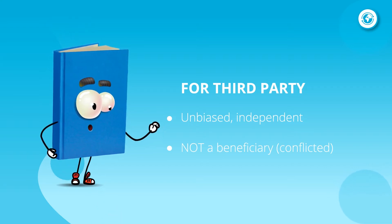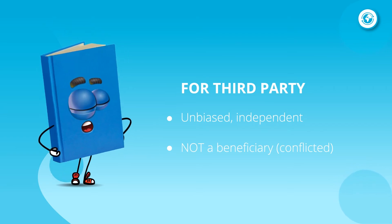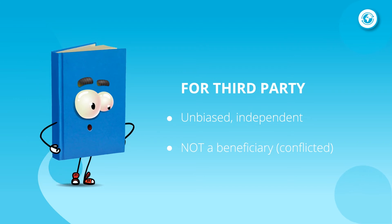Additionally, in all situations requiring another person's assistance, that person should be an unbiased, independent third party who is not in any way a beneficiary to the transaction.